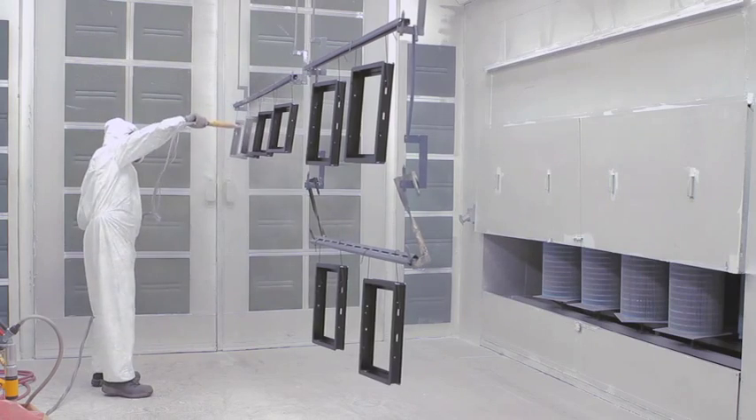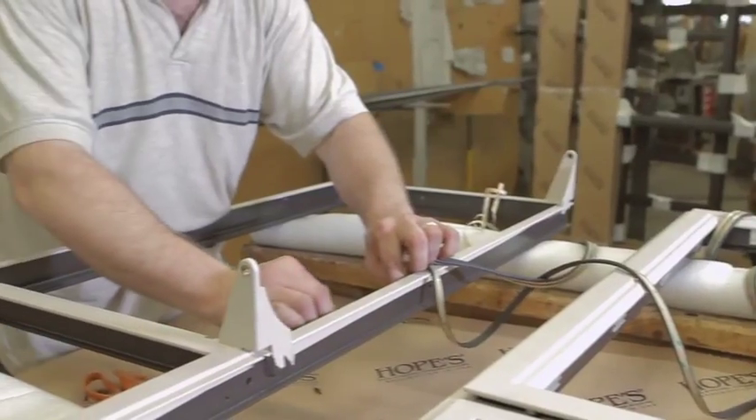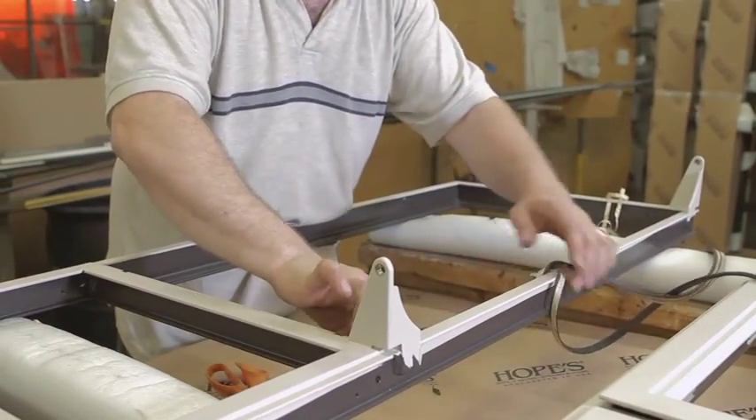At Hopes, we hand spray every surface, even the ones you'll never see, because it protects your investment and because it's the right thing to do.